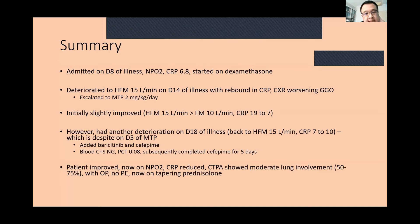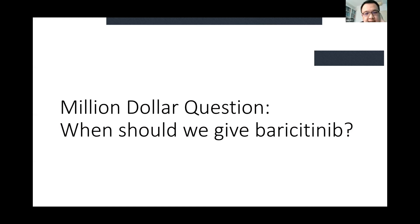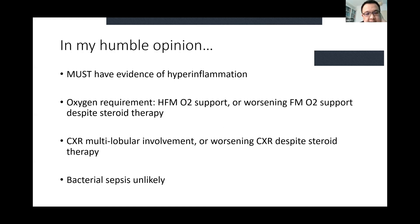The million-dollar question is: when should we give baricitinib? In terms of pathophysiology, being a JAK1 and 2 inhibitor, the patient must have evidence of hyperinflammation. Criteria include requiring high-flow mask oxygen support, or worsening face mask oxygen despite steroid therapy, worsening chest x-ray despite steroid, or already severe multilobular involvement at presentation. Most importantly, bacterial sepsis must be ruled out before adding an immunomodulator agent.